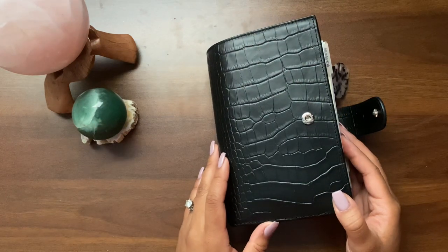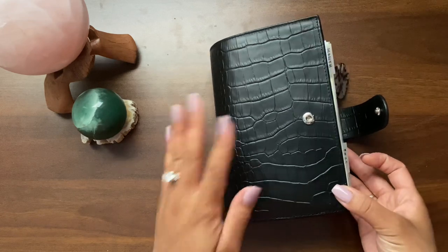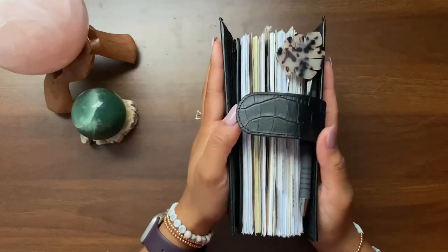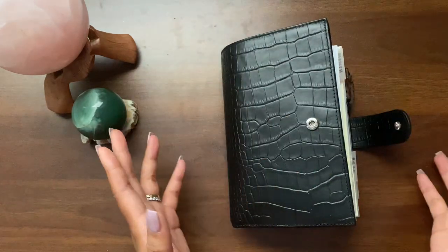I may change the size eventually — who knows. I have a lot of new things happening this year. But I have been in personal size rings since June of last year and I have really, really gotten into a groove with my planner, and I wanted to show you what I've got going on.